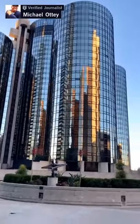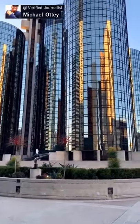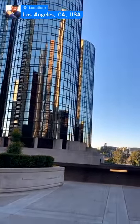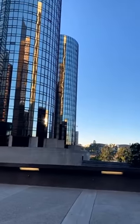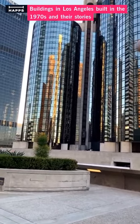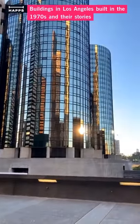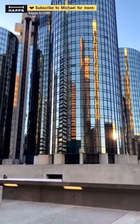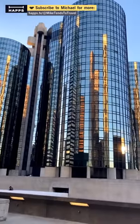This is the Bonaventure here — the Westin Bonaventure. Also built in the 70s. Bunch of movies and TV shows were filmed here. It's built with the elevators on the outside of the building — almost like these rocket ship cylinders around them. Also built in the 70s.